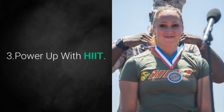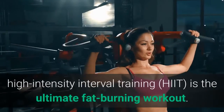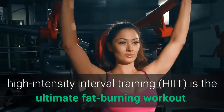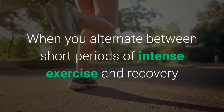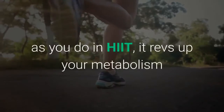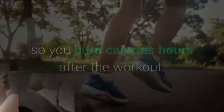3. Power Up with HIIT. If you're looking to build muscle and cinch your waistline, high-intensity interval training is the ultimate fat-burning workout. When you alternate between short periods of intense exercise and recovery as you do in HIIT, it revs up your metabolism so you burn calories hours after the workout.